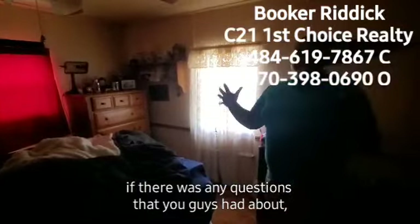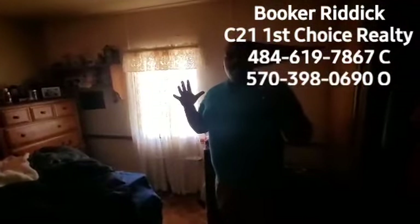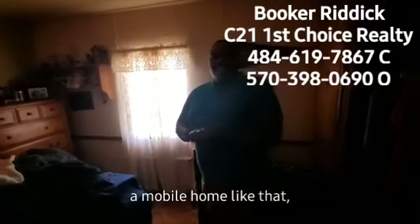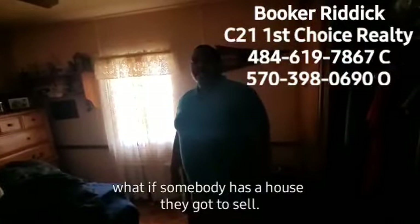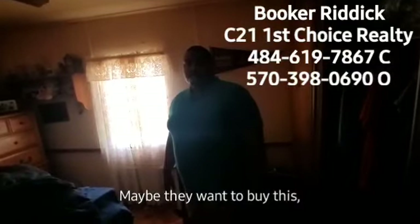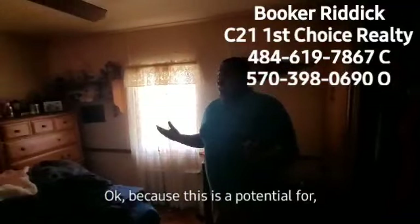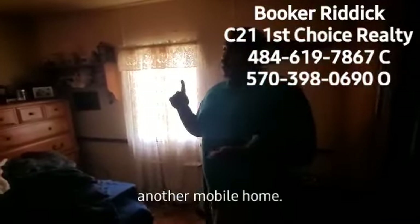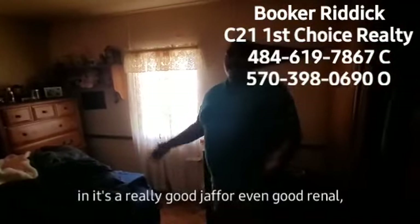If you had any questions about financing a mobile home, Booker would be able to guide people with that. And if somebody has a house they need to sell and want to buy this as a building lot, Booker can help with their current house as well. It could be a building lot, another mobile home, or if you wanted to make some updates, it's a really good size.